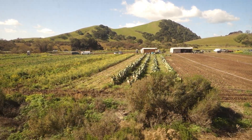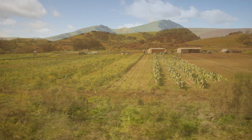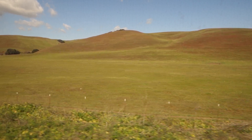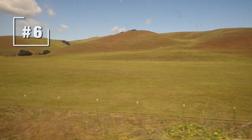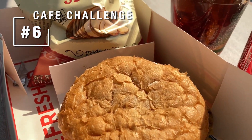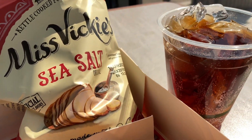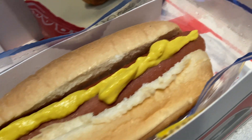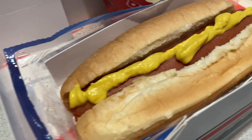It's high noon, which means it's time for the Amtrak Café Food Challenge Part 6: the Angus cheeseburger, Miss Vicky's chips, and a Coke. Well, the burger was okay — I have to say the Hebrew National hot dog is far superior.